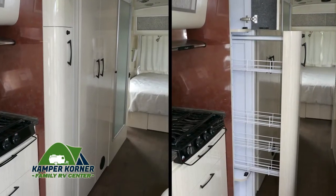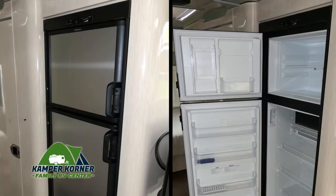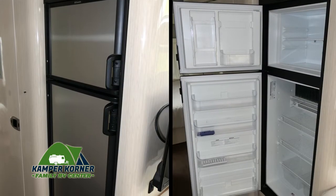There are lots of nice touches, like these pull-out pantry shelves. And the fridge has ample space for your food and drinks.